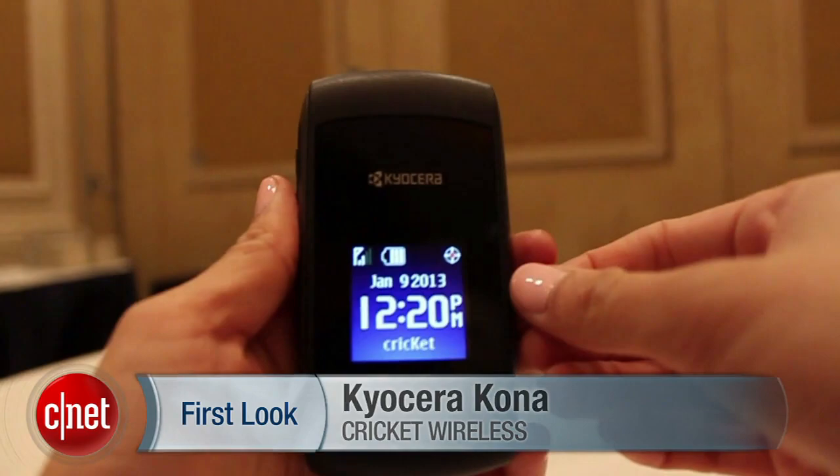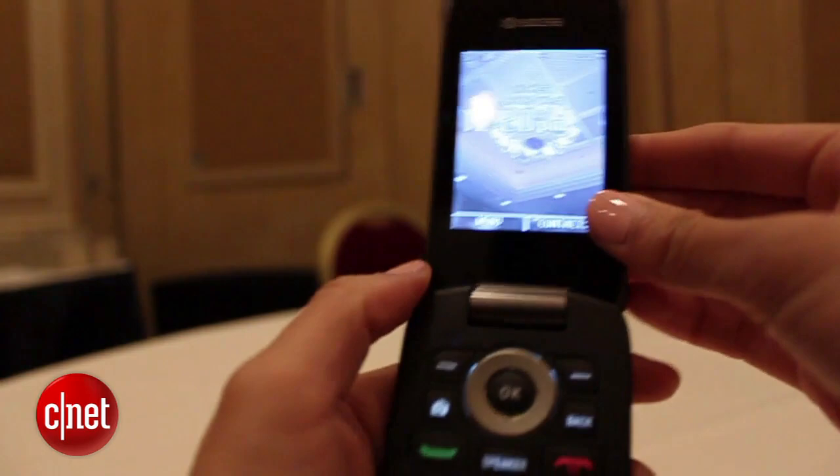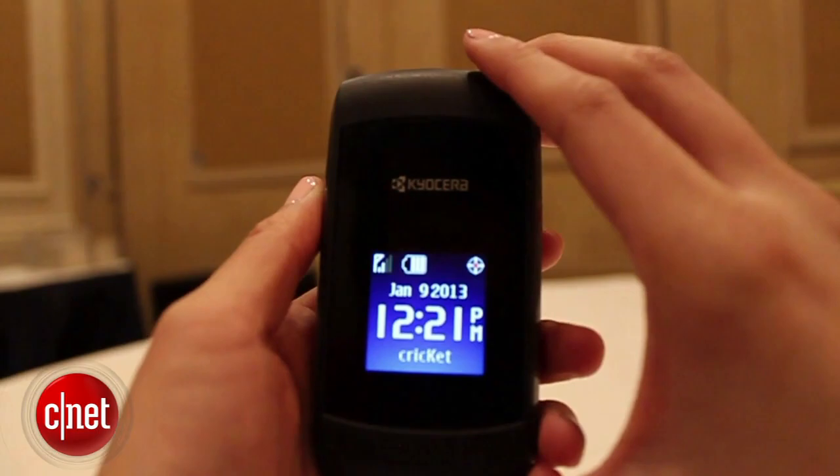It's for anyone who's just looking for talking and texting features. It has a 2.4 inch display, and on the front it has a 1.4 inch color display that shows the time, the date, and the battery life.